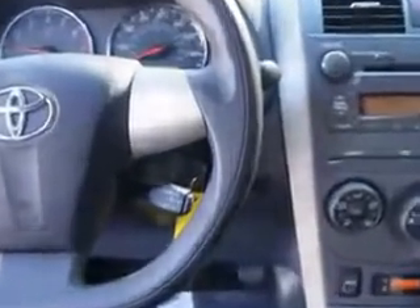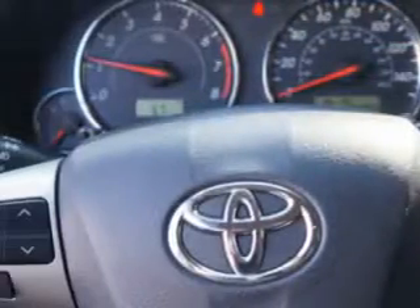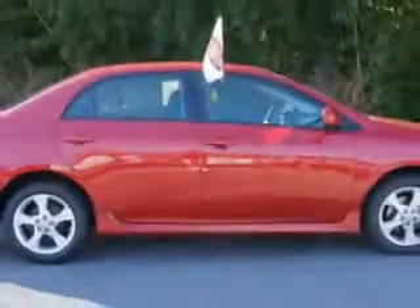Inside: beverage holders, side airbags, anti-lock brakes, intermittent wipers, alloy wheels, four-cylinder engine, and automatic transmission. You'll get an exceptional 34 miles to the gallon in this great car. It's a beautiful 2011 Toyota Corolla S.